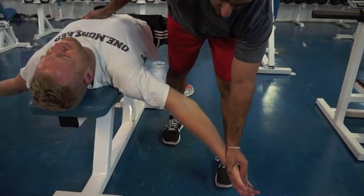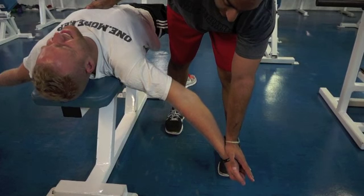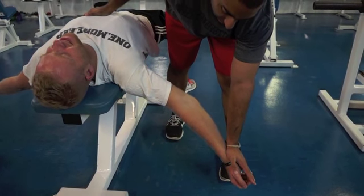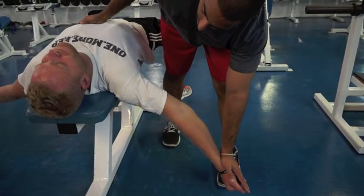And already his arm's going a little bit lower. We're going to hold that for 10 seconds — 6, 5, 4, 3, 2, 1.